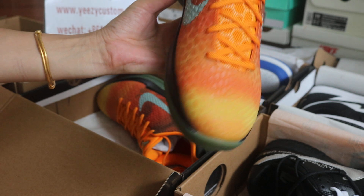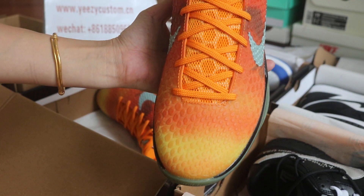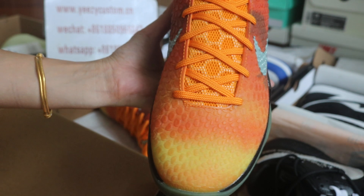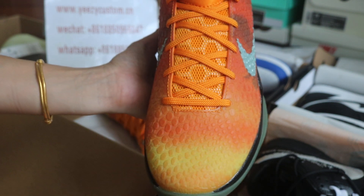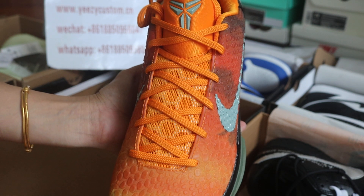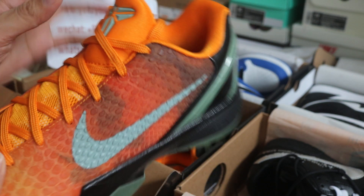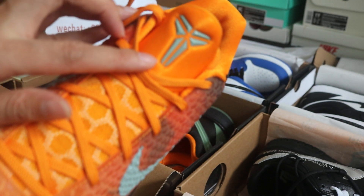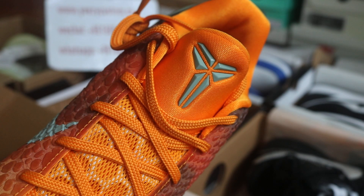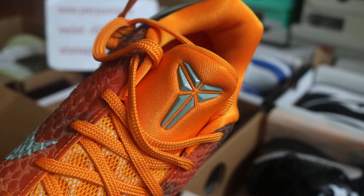Check out the toe box — the toe color goes from yellow to orange. We got an orange shoelace, and we got the Kobe branding logo right here on the tongue. Check out the other side — very nicely too.